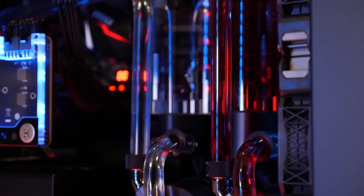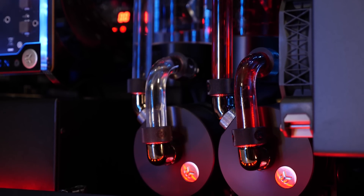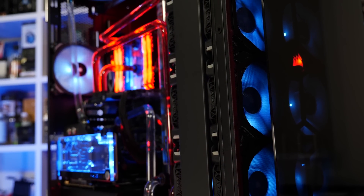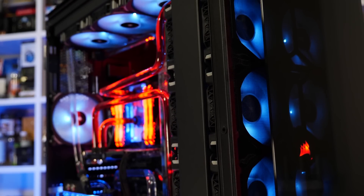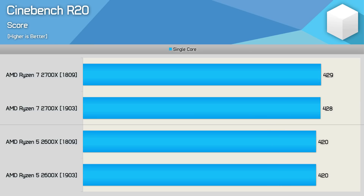I took the Ryzen 7 2700X and Ryzen 5 2600X, tested them on Windows 1809 build, then updated to the 1903 build and reran all the tests. For the graphics card I'm using the Gigabyte RTX 2080 Ti Aorus Extreme, and for memory a 16 gigabyte kit of G.Skill Flare X DDR4-3200 CL14. Starting with Cinebench R20, we see similar scores for both processors on either version of Windows. Single core performance was also the same - no surprises here.